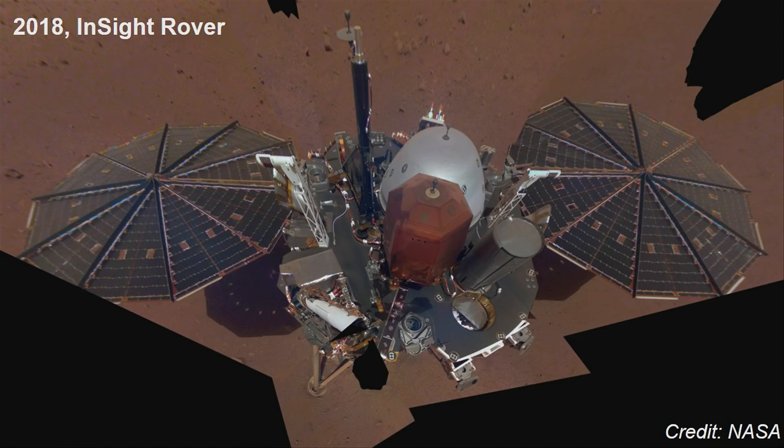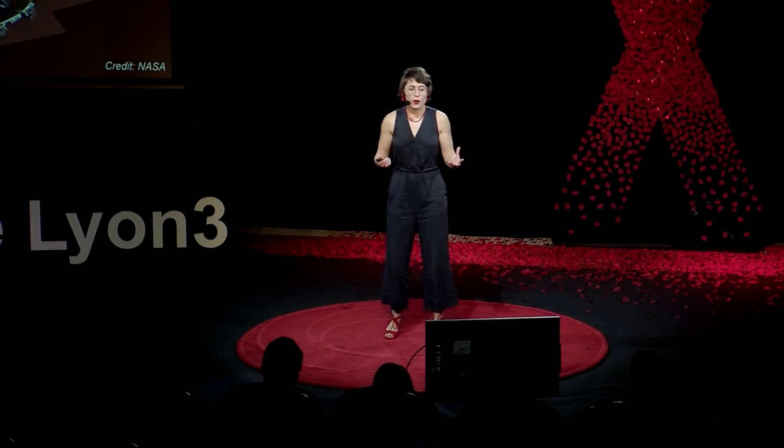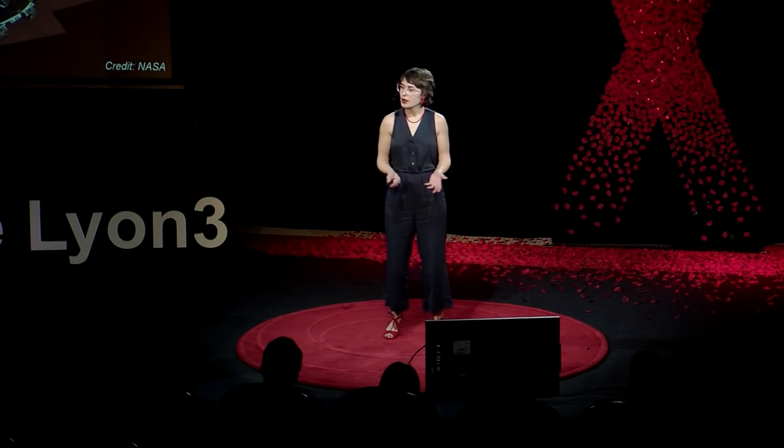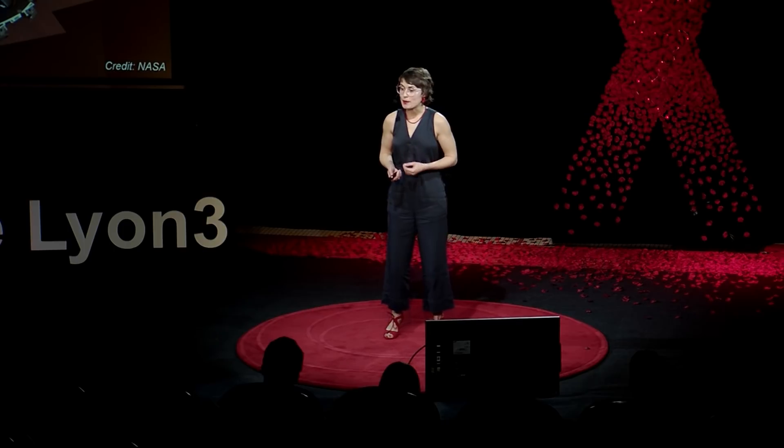While I'm talking, InSight is studying the interior of Mars and recording environmental data when it's not taking selfies. But InSight has not been the only visitor of the red planet. Our history of exploring Mars actually goes back to over 50 years ago.